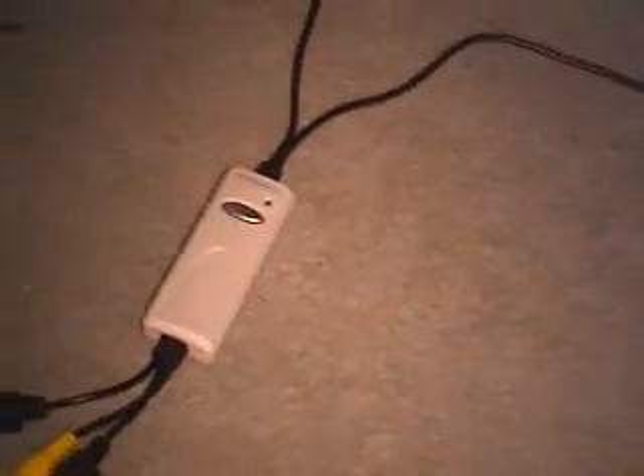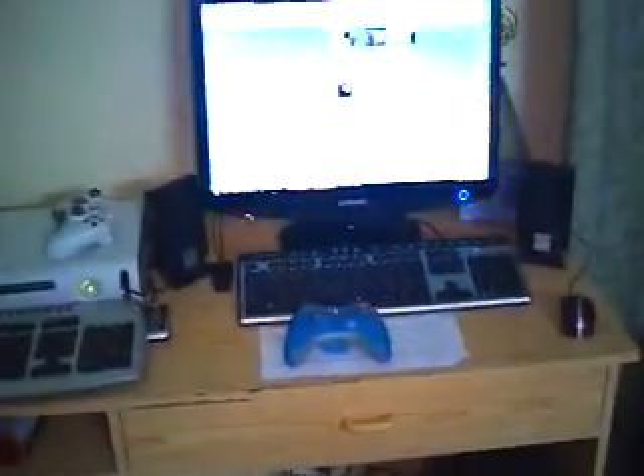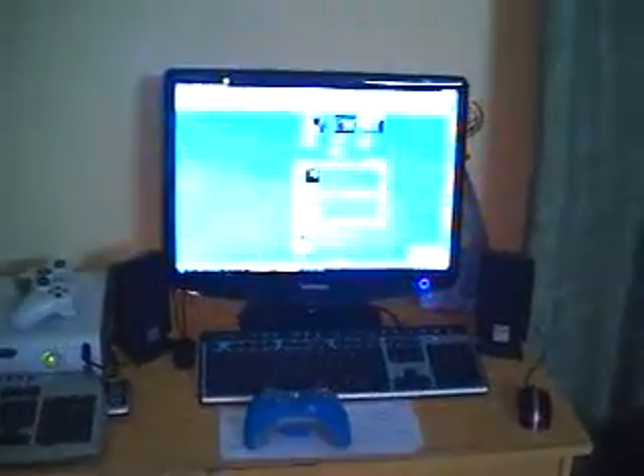We have this thing which I really love. This thing connects almost anything to my computer and plays over the computer. It's a capture card but it's USB so it's external. Basically I can watch TV on my monitor — I can watch anything, even a VCR on my computer.